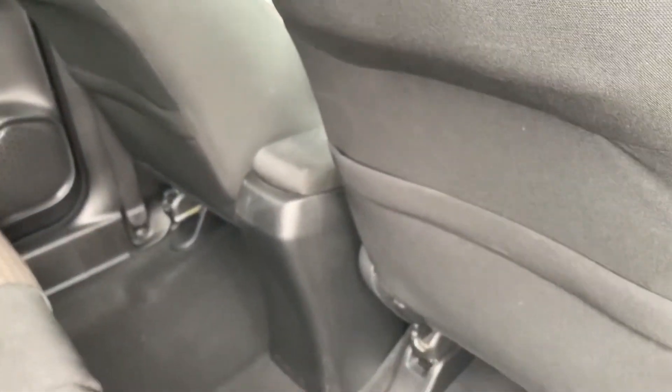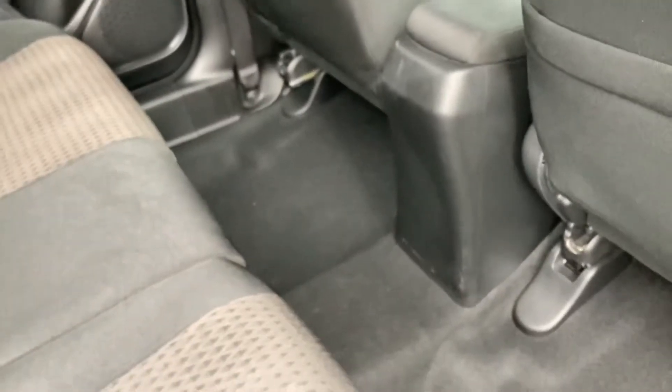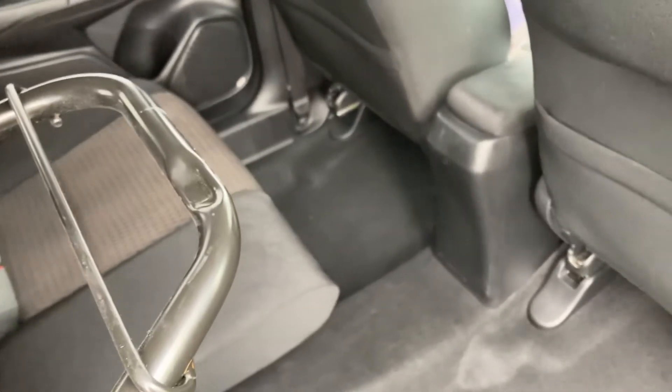There is plenty of leg room, and you do have the magic seat system, so you can simply pull the back seats up if you require more space. Pull the lever up and they will sit in place.